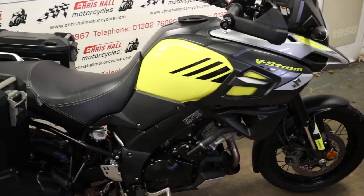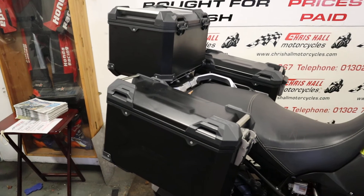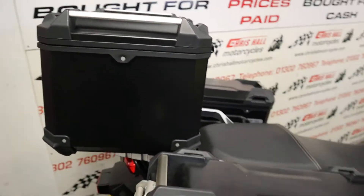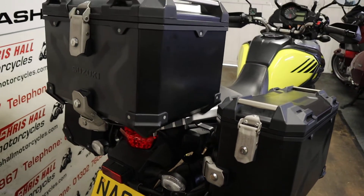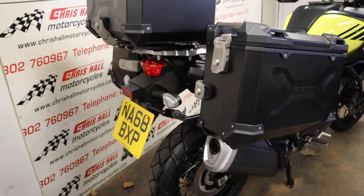It's the ABS model and as you can see it's fully loaded with the Suzuki adventure luggage. You've got the adventure style top box and panniers, and they are fantastic — they work really well with loads of space. So yeah, fully loaded DL ready for adventures.